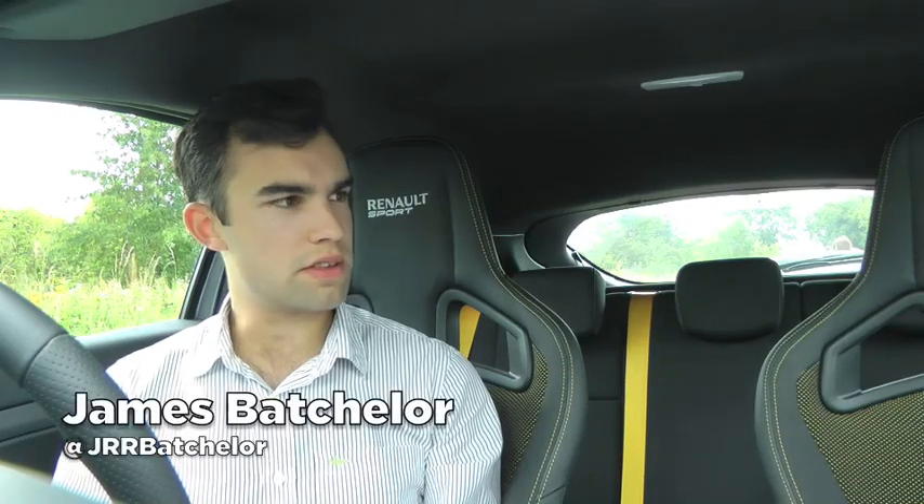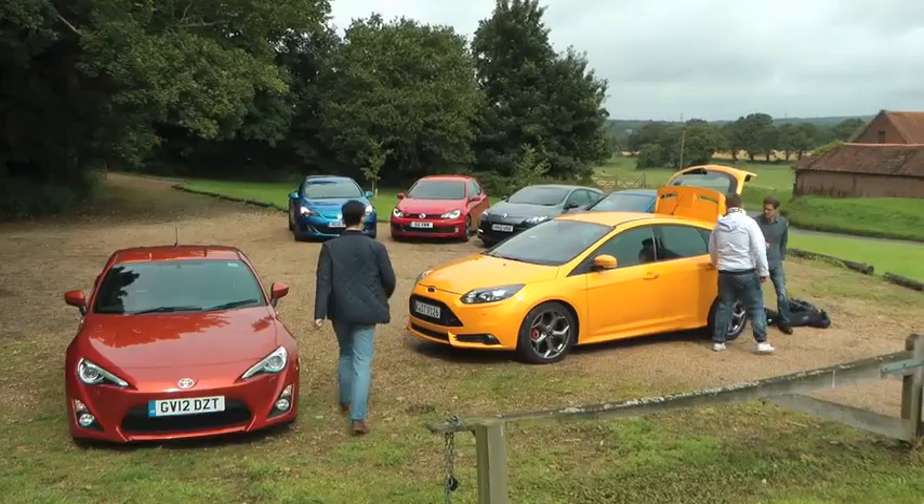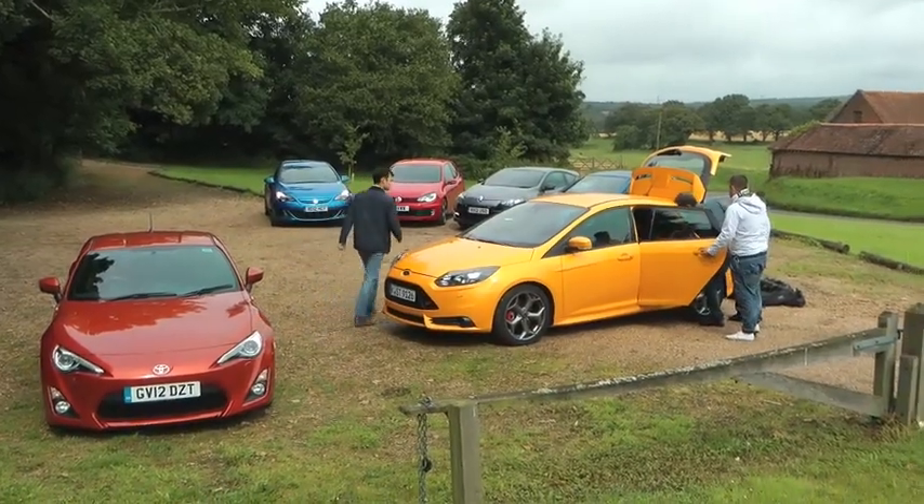I'm in two halves about this, because to me a hot hatch means two different things. First of all, I like hot hatches to be very loud and very in-your-face, but I also like hot hatches to be very conservative and tasteful as well. So if I was to buy two cars, I'd have to buy two hot hatches. It's going to be expensive.